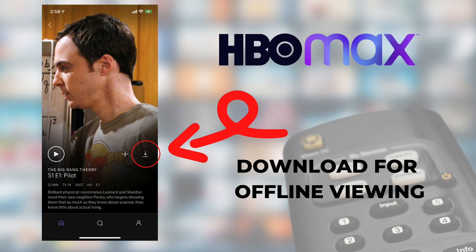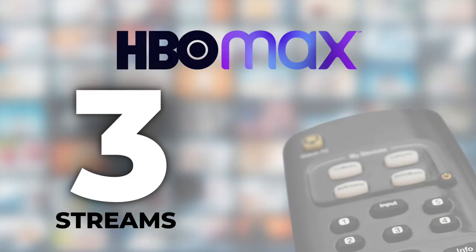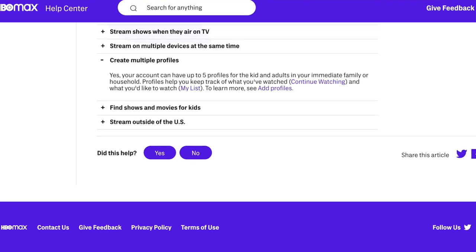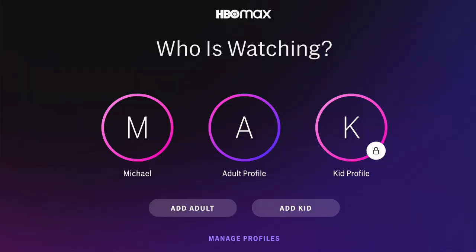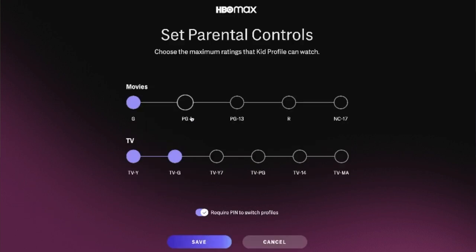Number seven: can my family share HBO Max? HBO Max can be streamed on up to three devices at the same time — go over that limit and you may get an error message about too many streams. There are up to five user profiles per account, but those multiple profiles are intended for your immediate family or household. Separate profiles let everyone in the house have their own Continue Watching and My List. Kid profiles are very useful since so much of the content is geared toward adults, and parental controls let you easily filter what kids watch.